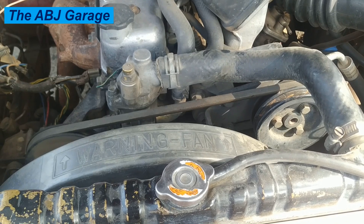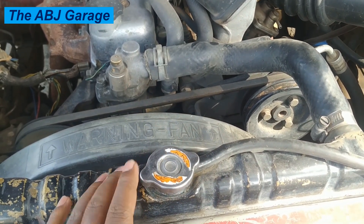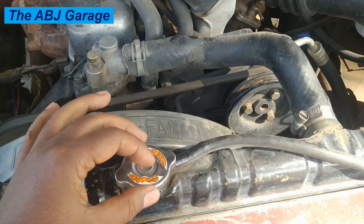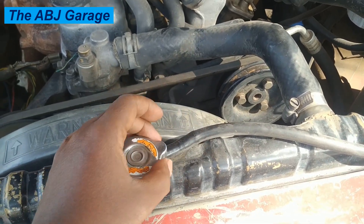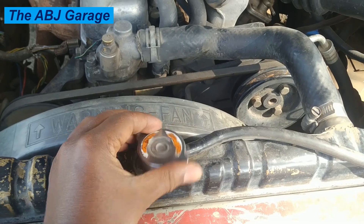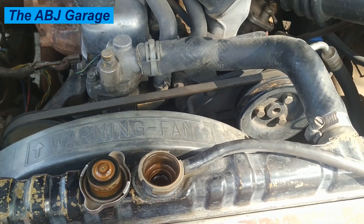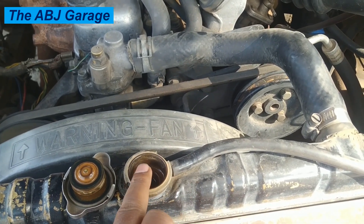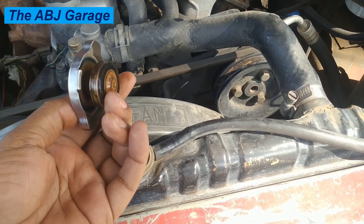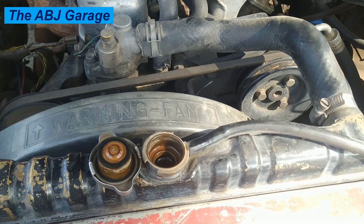Let's begin with cooling system pressure issues. If there is a pressure issue with the cooling system, the radiator cap can tell you. For example, a blown-off cap or coolant spray — if there is excessive coolant coming out of this pipe or if there is a blown radiator cap, that indicates excessive pressure. Excessive pressure can be caused by a blown head gasket if compression is leaking into the system.